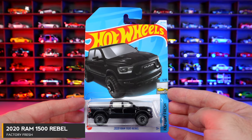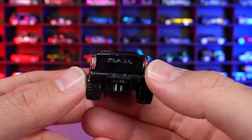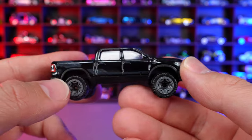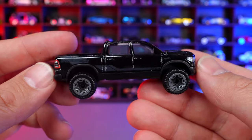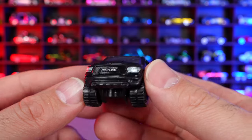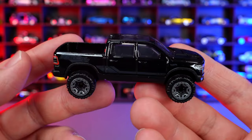2020 Ram 1500 Rebel from Factory Fresh — fresh new recolor in black. Very, very stealth looking. Great stamping for the rear lights and graphics on the side with Rebel subtly written in. Great detail on the front end. Previous color releases were red and white, but now we have the black — I think the black is the best by far. It looks so, so good. Trucks in black just look really, really good, and there's even a nice sunroof on top. A great looking casting.